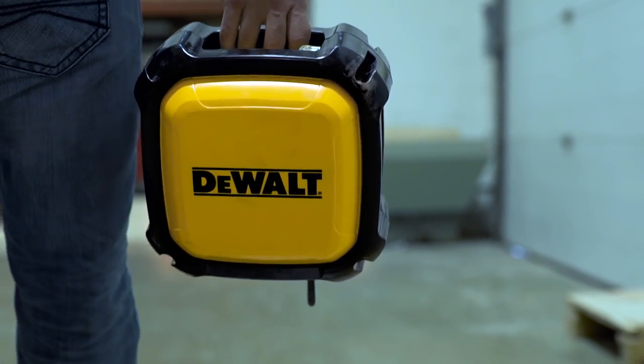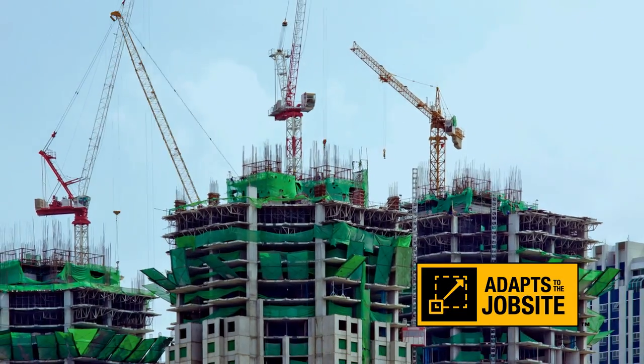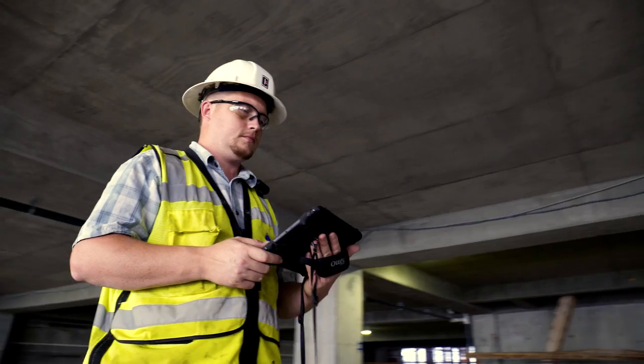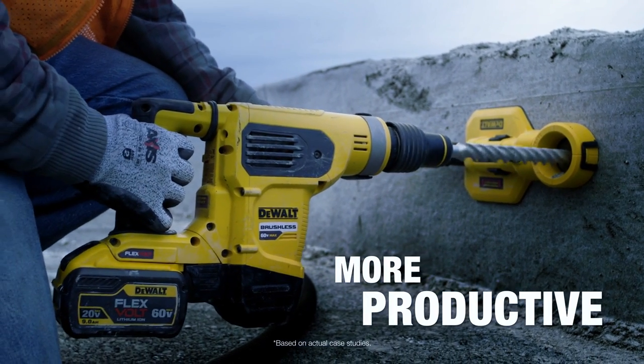We understand the need for simplicity, so it's easy to set up and automatically adapts to the Jobsite. Because as the site changes, you don't want to worry about your Wi-Fi connection. And you'll have access to software and 3D models anywhere, helping you be more productive and profitable.